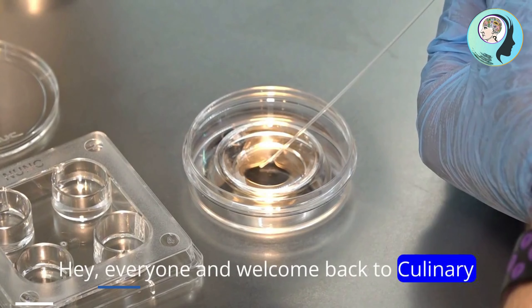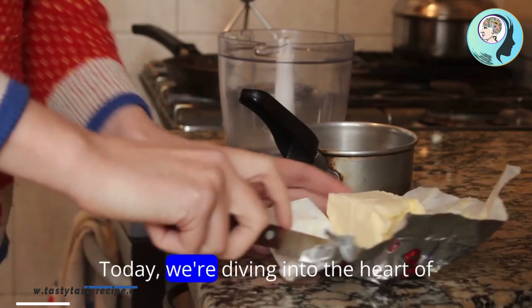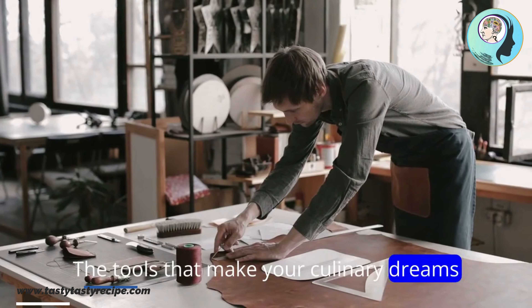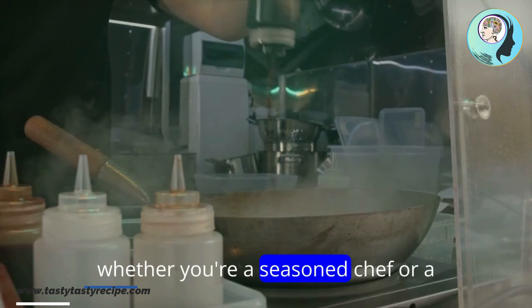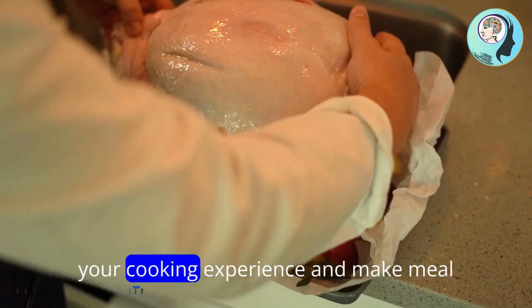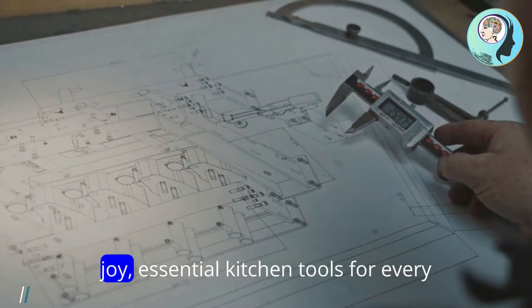Hey everyone, and welcome back to Culinary Arts Research. Today, we're diving into the heart of every kitchen — the tools that make your culinary dreams a reality. Whether you're a seasoned chef or a kitchen newbie, having the right tools can elevate your cooking experience and make mealtime a joy.